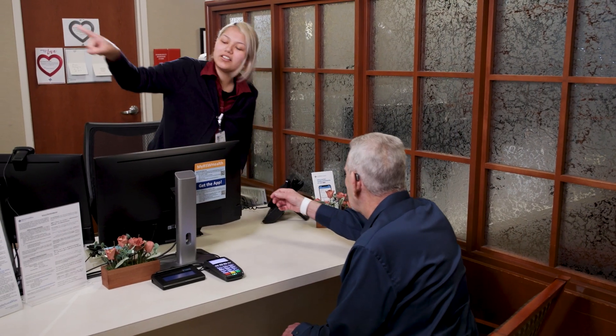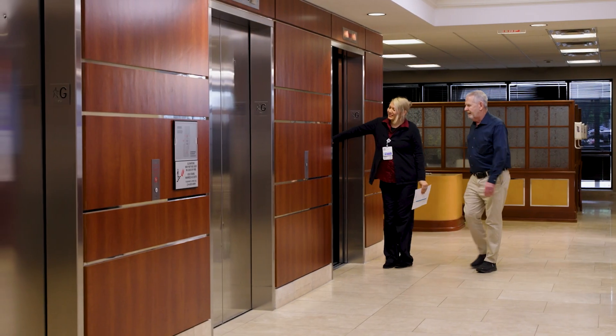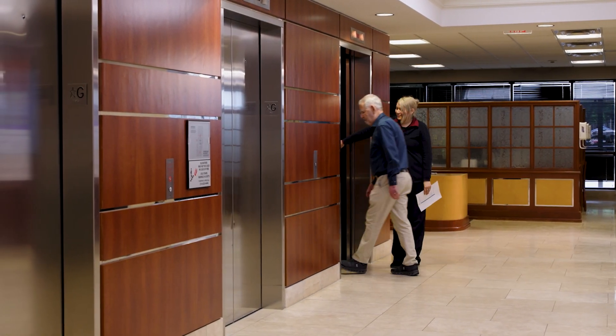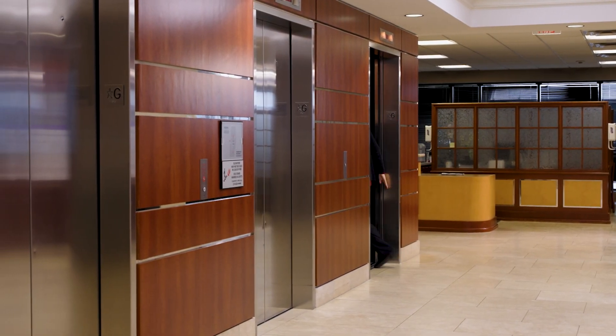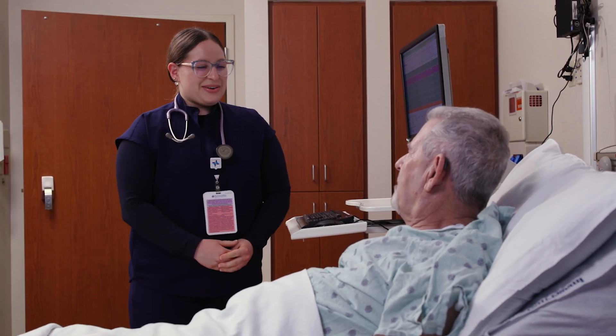The Access Services representative will ask to see your driver's license and insurance information. When your registration is complete, they will escort you to the specialty care unit on the fourth floor, where you will be prepared for the procedure. A fourth floor team member will take you to a room where you will change into a gown and an IV will be initiated.